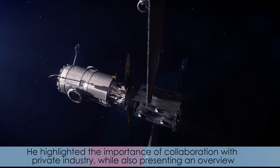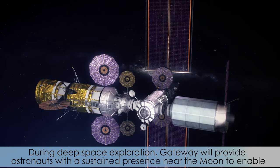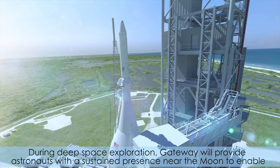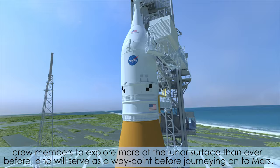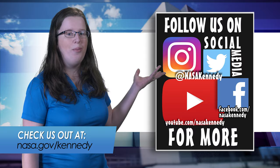He highlighted the importance of collaboration with private industry while also presenting an overview of the agency's Artemis deep space exploration program. During deep space exploration, Gateway will provide astronauts with a sustained presence near the moon to enable crew members to explore more of the lunar surface than ever before, and will serve as a waypoint before journeying onto Mars.